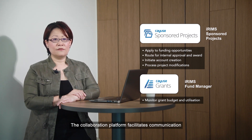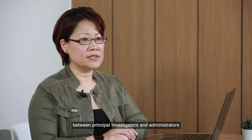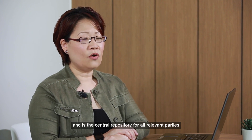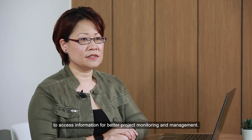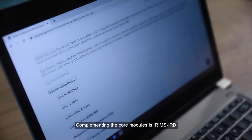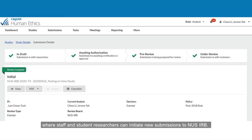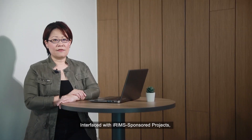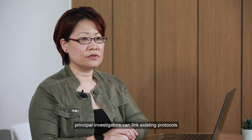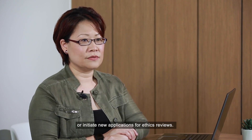The collaboration platform facilitates communication between principal investigators and administrators and is the central repository for all relevant parties to access information for better project monitoring and management. Complementing the core modules is IREMS IRB, where staff and student researchers can initiate new submissions to NUS IRB. Interfaced with IREMS Sponsored Projects, principal investigators can link existing protocols or initiate new applications for ethics reviews.